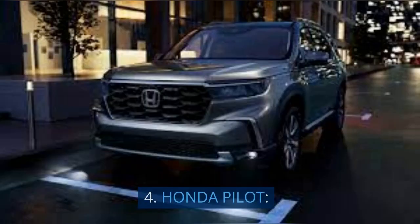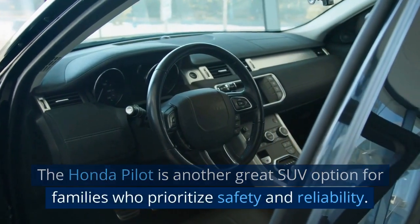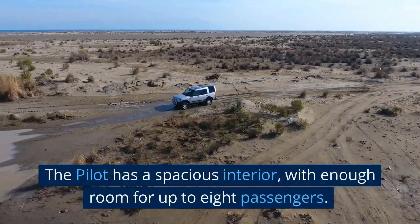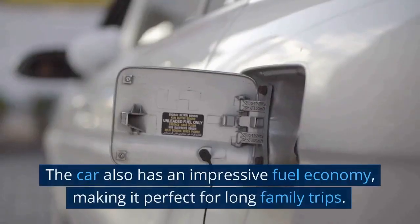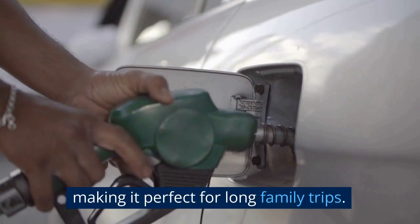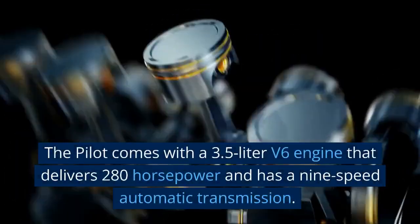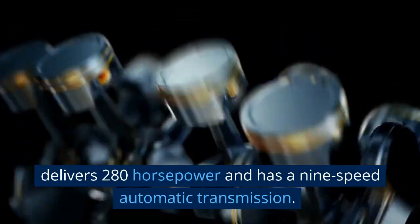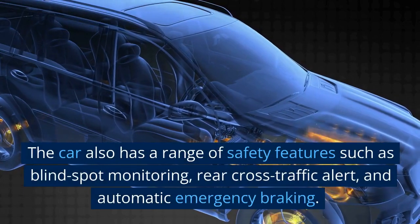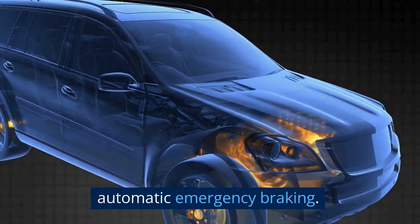4. Honda Pilot. The Honda Pilot is another great SUV option for families who prioritize safety and reliability. The Pilot has a spacious interior with enough room for up to 8 passengers, and an impressive fuel economy, making it perfect for long family trips. The Pilot comes with a 3.5-liter V6 engine that delivers 280 horsepower and has a 9-speed automatic transmission. The car also has a range of safety features such as blind spot monitoring, rear cross-traffic alert, and automatic emergency braking.